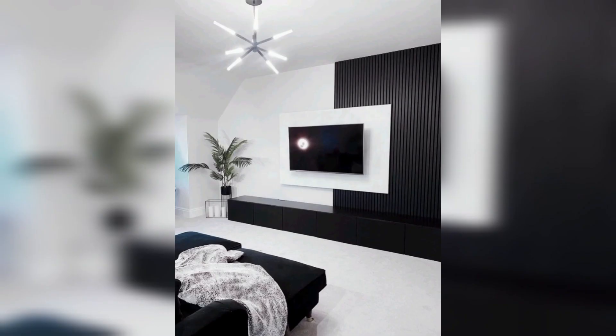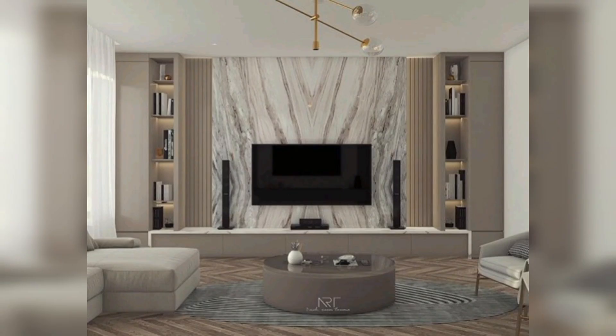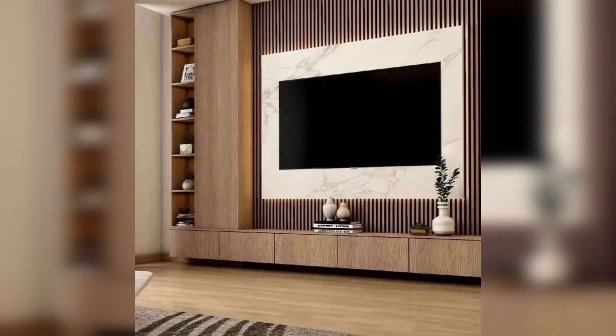So keep watching my video and stay connected with me. Now I will show you beautiful and amazing TV wall decor ideas. These are so amazing and stunning — I hope that you will love these ideas.